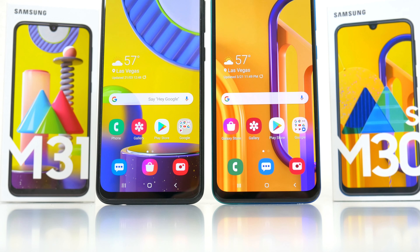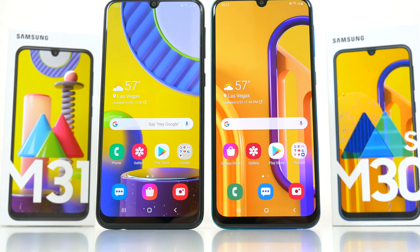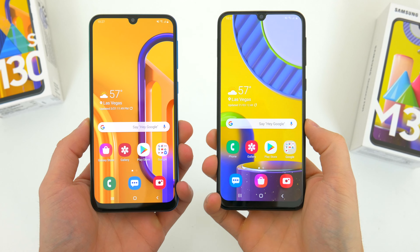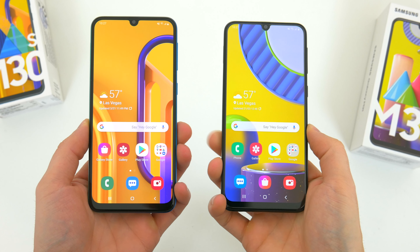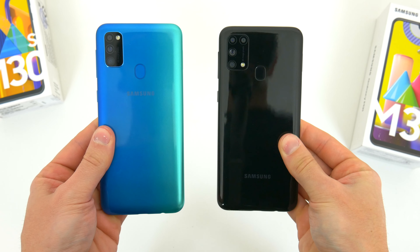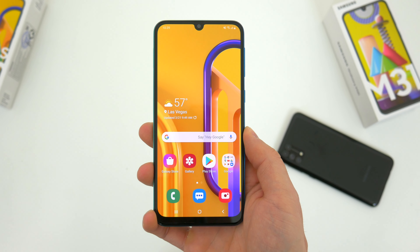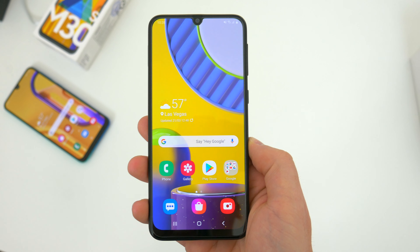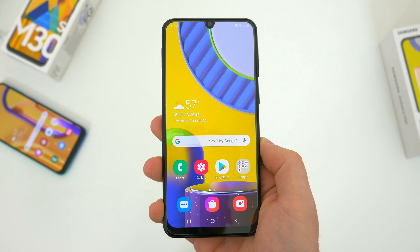So there you go — that's everything you need to know about the new M31 and M30s. If I missed anything important, definitely let me know down in the comments below. Let me know what you think of each of these phones too — do you think it's worth an upgrade? Hopefully you guys did enjoy this video. Be sure to follow TechDaily on Twitter and subscribe to the TechDaily YouTube channel if you haven't already, and I'll see you guys later.